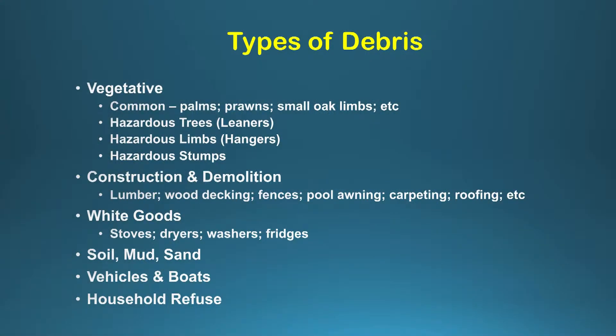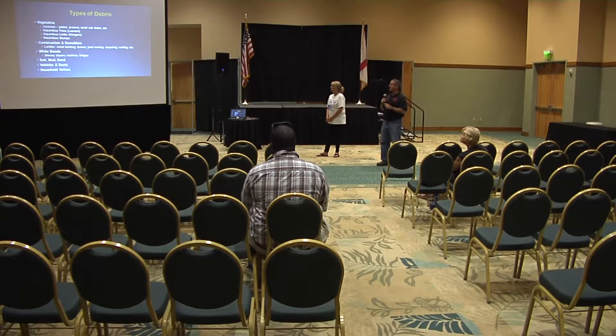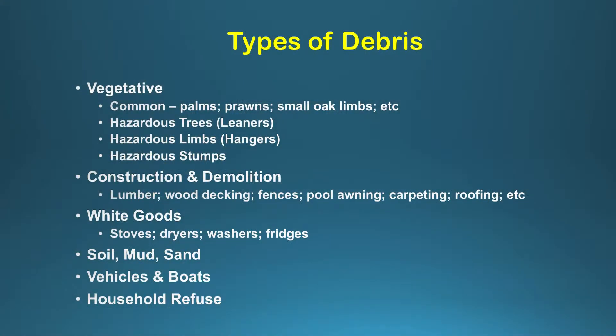These are the types of debris we expect after a storm, which WastePro and our contractor prepare for. Vegetative debris includes things like fronds and palm trees. Hazardous trees are what we call leaners — limbs that hang after trees come down — along with hazardous stumps. In heavier storms you also see construction and demolition debris: roofing material, fences, house structures, wood. Then there are white goods — stoves, ovens, washers, dryers that have gone bad. Soil and mud washes up on Hutchinson Island and flood zones. We also sometimes lose vehicles and boats, plus normal household refuse.